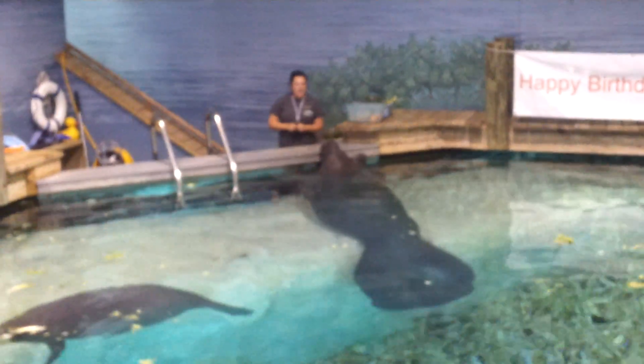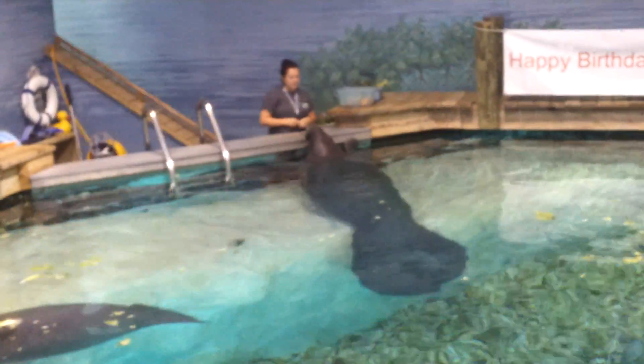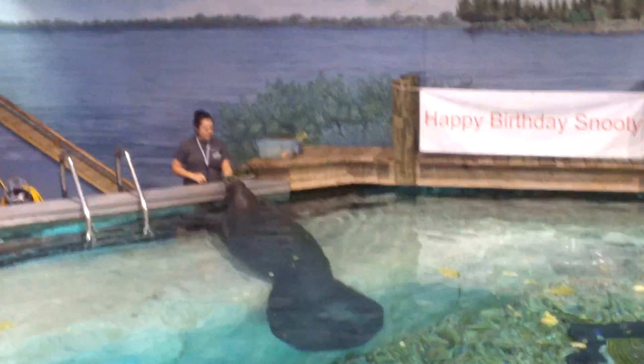In 1948 we knew nothing about caring for infant manatees in captivity — as in less than nothing. There were no experts to consult. No one had done it successfully before. So Snooty's handlers did exactly what they thought best.